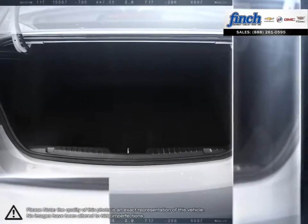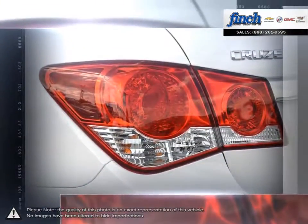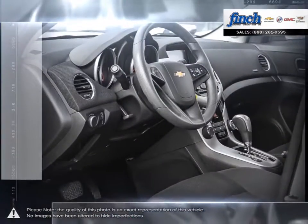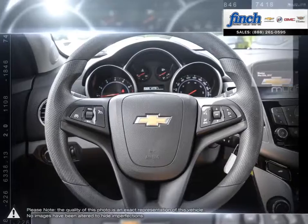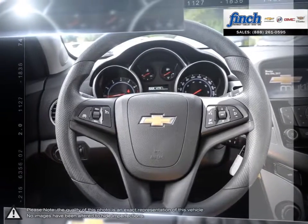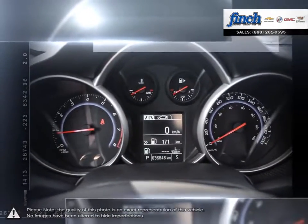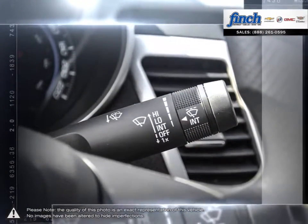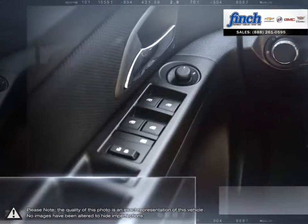Isn't it time to expect more from the everyday drive? Are you in the market for a great deal on a new or used Chevrolet, Cadillac, Buick or GMC vehicle? Perhaps you're looking for competitive prices on vehicle service, parts or detailing. No matter what your needs, you'll find no greater selection, professionalism, expertise or satisfaction anywhere but at Finch Chevrolet.